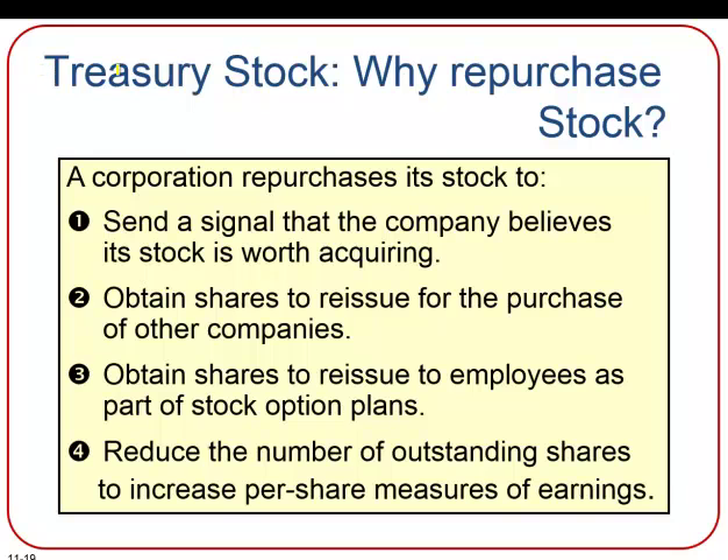You may be wondering why a corporation would even want to have its own stock as treasury stock. Corporations often buy their own stock back in the market to signal that they believe the shares are worth acquiring, to increase shares needed for acquiring another company, to increase shares for use in employee stock option plans, or to reduce the number of outstanding shares to increase the per share measures of earnings. We'll take a look at a few ratios towards the end of this presentation.